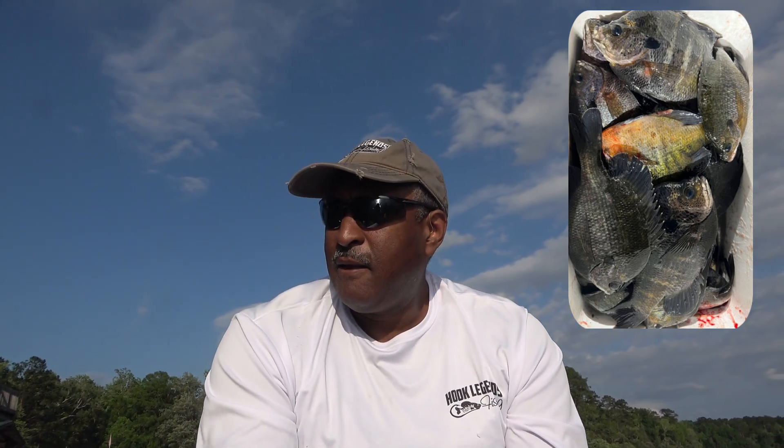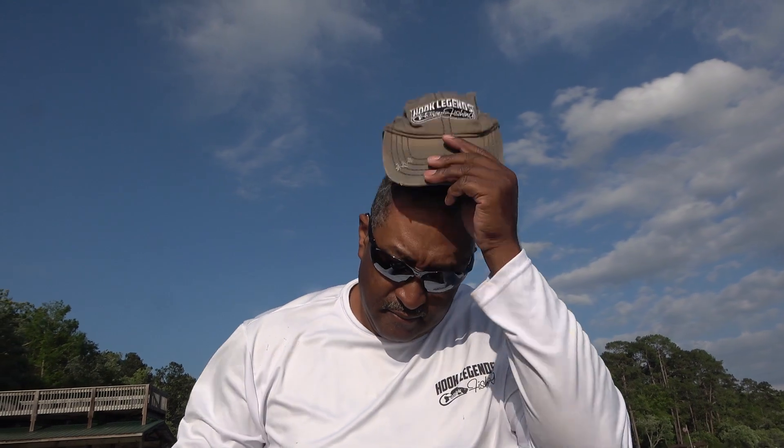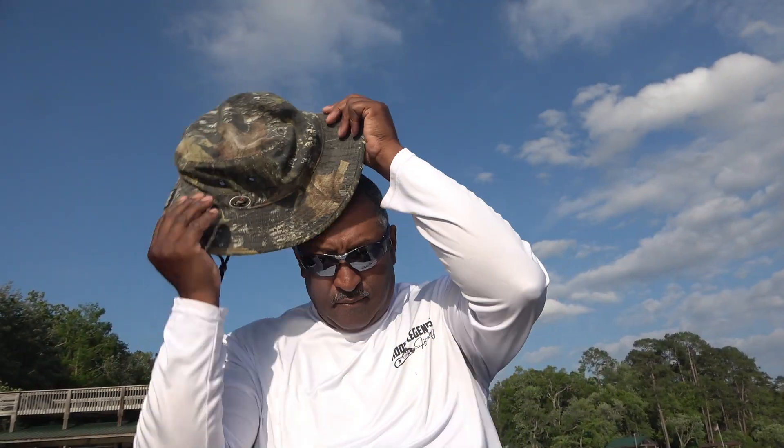One last thing before we jump into that — Jigmasher and I came out a couple of evenings ago. We tore up some bluegill. We were just fellowshipping and enjoying ourselves. Didn't turn the camera on, but we plan to get back here real soon. We're going to come out here and put the beat down on some of these bluegill. With that being said, let's take some fish out of the water and put them in the boat — let's get to the action.